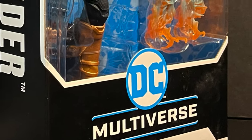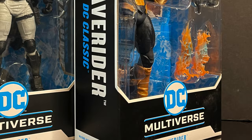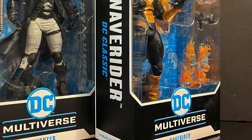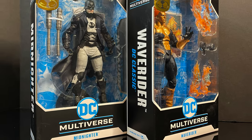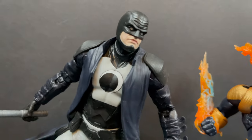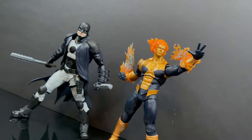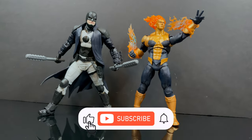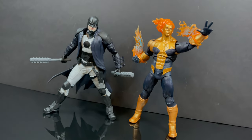So this is gonna be an absolute blast — sit back, relax, grab yourself a nice hot cup of coffee. This is a look at the brand new Target Store Gold Label exclusives Midnighter and Waverider by McFarlane Toys. And while I got all you crime fighters here, I just want to say thanks so much for always checking out my YouTube vids, and if you haven't already, please do consider subscribing — old toys, new toys, daily news updates — I guarantee you'll find something you'll like.